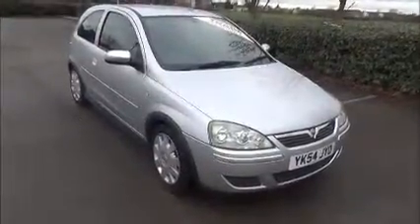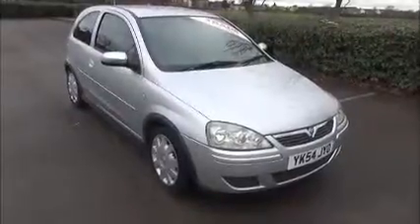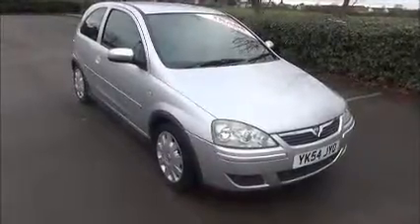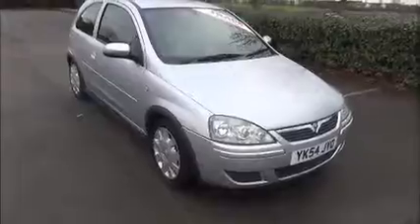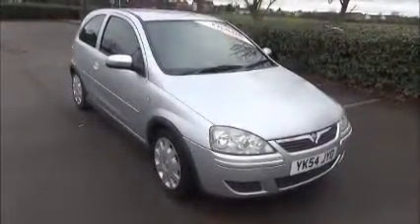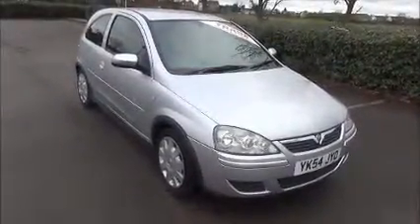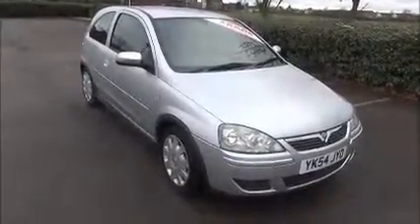Welcome to Now Vauxhall. Here today we have a Vauxhall Corsa 1.2 3-door fitted with a manual transmission. Finished in star silver, the car was registered in December 2004 and is on a 54 plate. The car has a warranted mileage of 70,300 miles. The Corsa has a CO2 figure of 146, which equates to a road fund licence fee of 145 pounds annually.